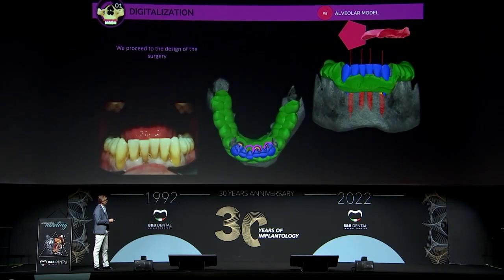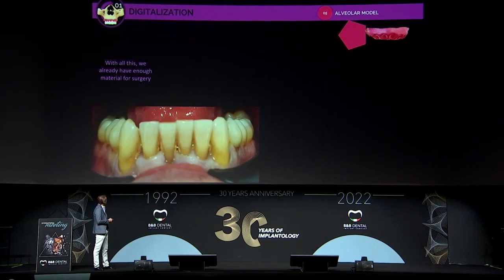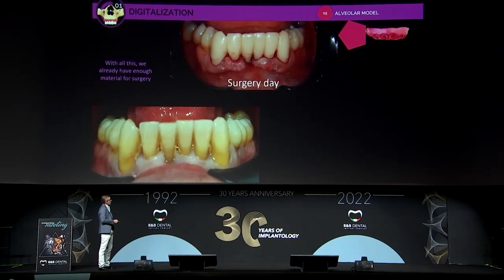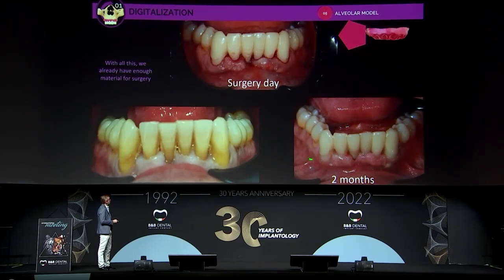Now it is time to plan. We have all the information needed to make the planification — we have the wax-up, the bone from the CBCT, and we place the implants. This is the initial situation, this is the day of surgery, and this is two months later. As you can see, we can control the soft tissue in this case.